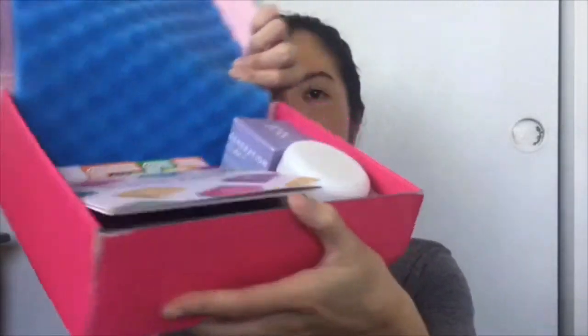Here's a quick look at the contents of my box. It looks like this month the theme is Block Party — this is a box in collaboration with the Tetris video game.